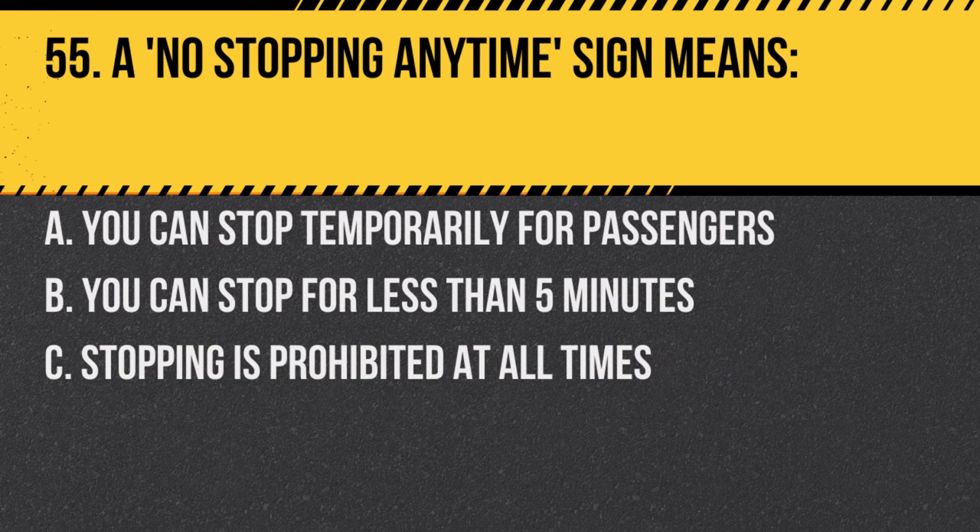Question 55. A 'no stopping anytime' sign means: A. You can stop temporarily for passengers. B. You can stop for less than 5 minutes. C. Stopping is prohibited at all times. Answer: C. Stopping is prohibited at all times in that area.